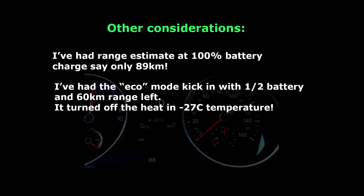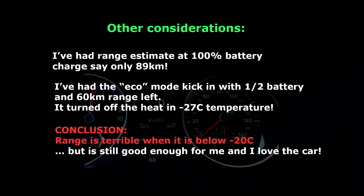In conclusion, when it's colder than minus 20 Celsius, range is terrible, but luckily for me it's still good enough and I love the car.